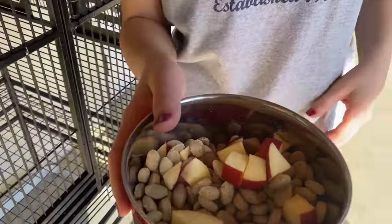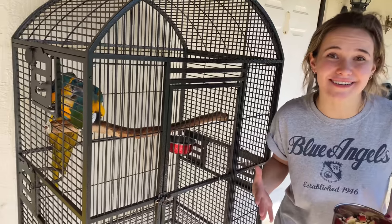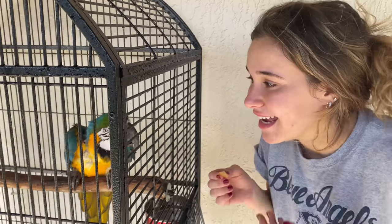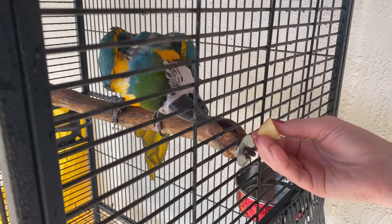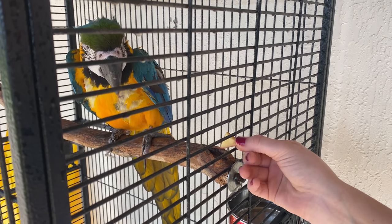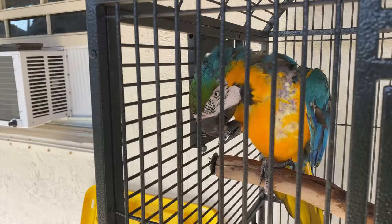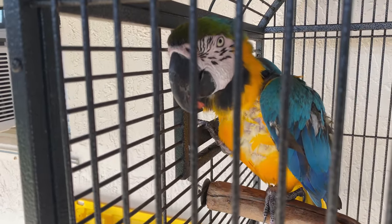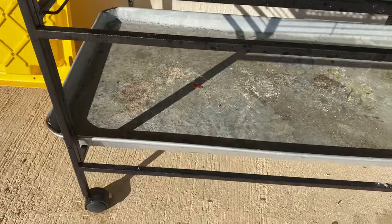Now that the cage is nice and clean and he has his bath for the day, I'm putting a mixture of food in. Since he is still a little scared, he is probably not going to eat on camera, so I'm just going to put his food inside the cage. He is actually super interested in what's in his bowl — here you go, buddy. He trusted me and took the apple from my hand! Even though he walked away, that is still a step in the right direction. Birds will not eat the skin of apples — you can see he just dropped the skin and is ready to munch on more.